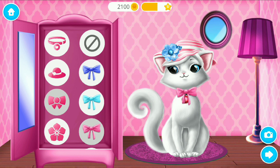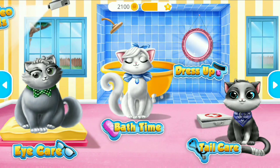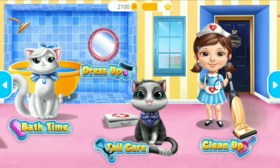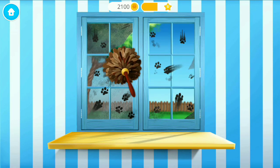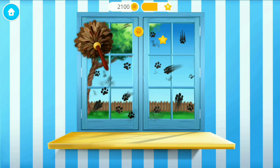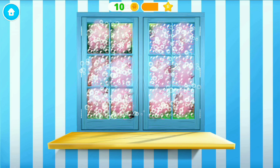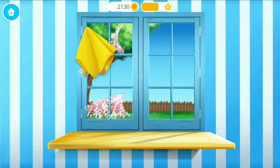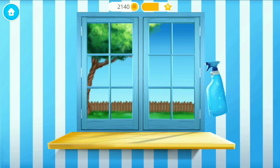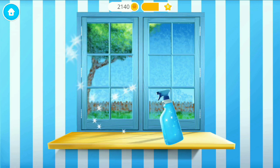Very nice! Welcome to the shelter! Oh no! The window got very messy! Apply the cleaner, please! Now wipe it! Let's make this window shiny! Polish it!